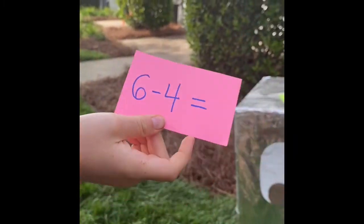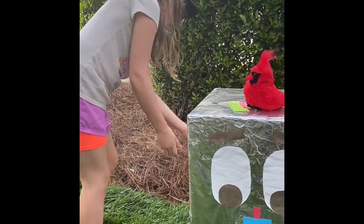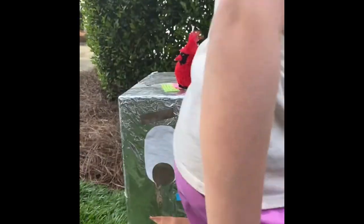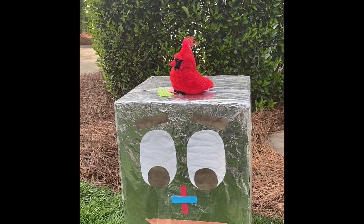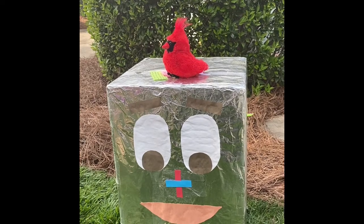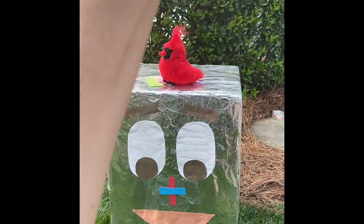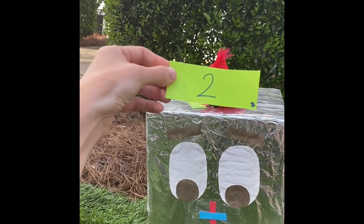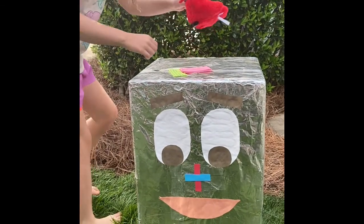Six minus four. Six minus four equals. You guys, try to solve that one in your head. Six minus four. All right, Mac, let's see what we got. There it is. Six minus four equals two. Did you guys get that one? Awesome job. You're doing great.